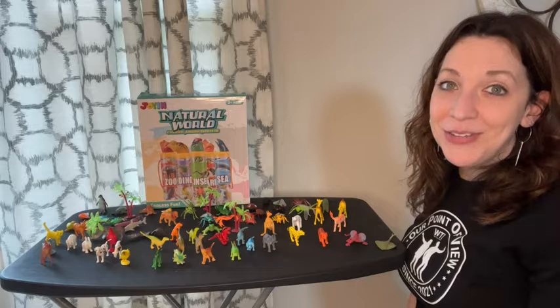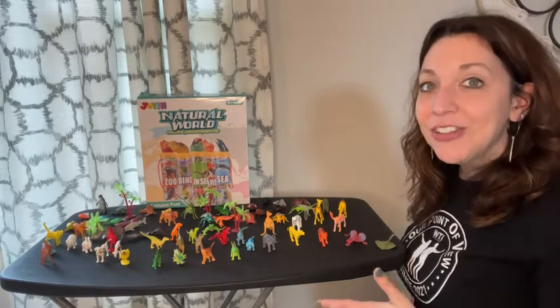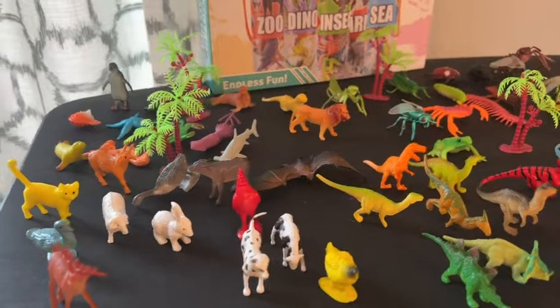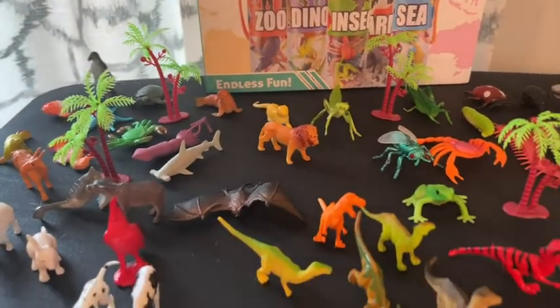Hi, I'm Kayla with WTI. If you have a preschooler who loves to use their imagination, you'll love this natural world set from Joyen. It comes with 69 different figurines, and what's awesome about it is the figurines are in five different categories.